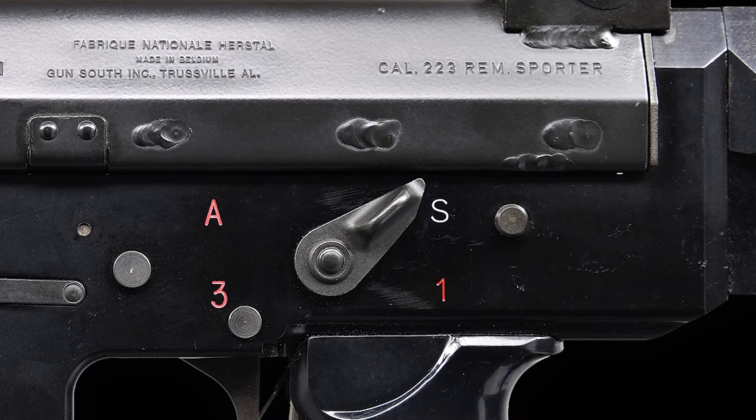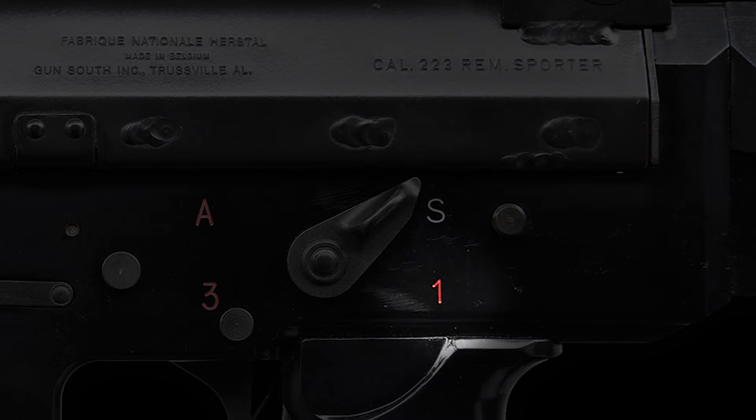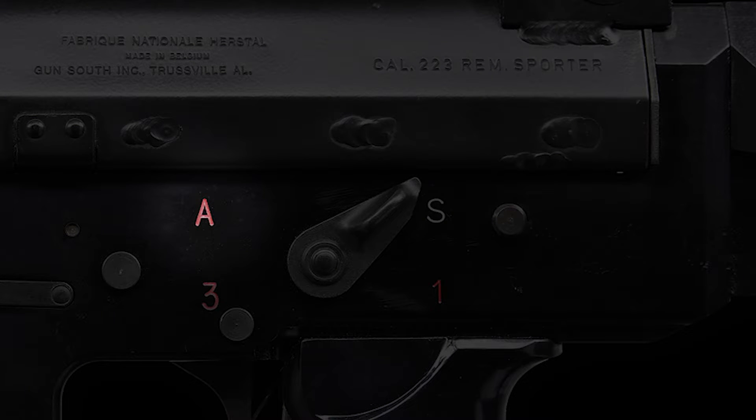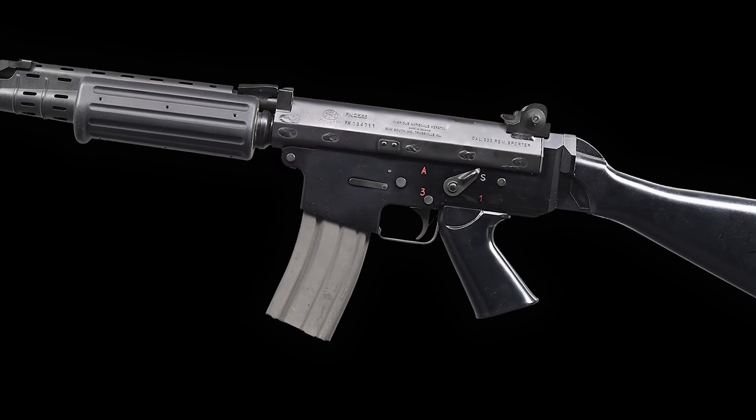The conversion allows the rifle to operate in four modes: safe, semi-automatic, three-shot burst, and fully automatic, making it a versatile choice for various tactical situations.